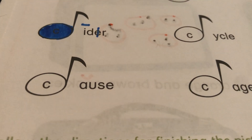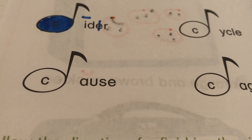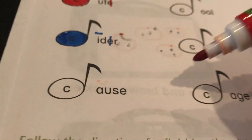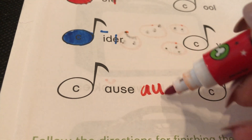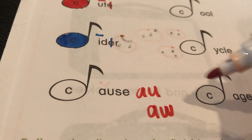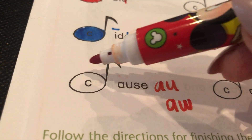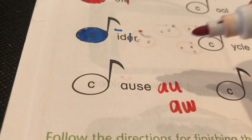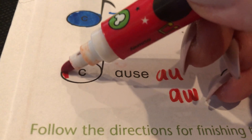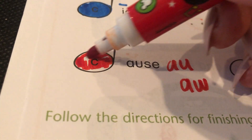This one could be a toughie. A-U says 'aw.' Remember, A-U and A-W say 'aw.' So do you think it is 'saws' or 'cause'? Cause. There's no such thing as 'saws.' So we're gonna do 'cause' — what color? Red, because it's a hard C.